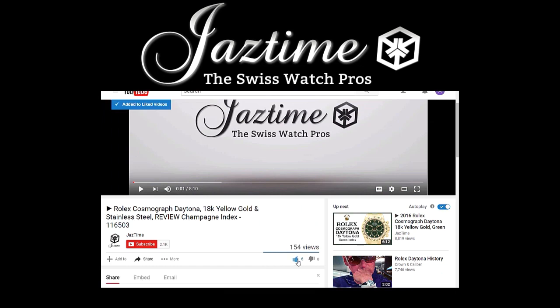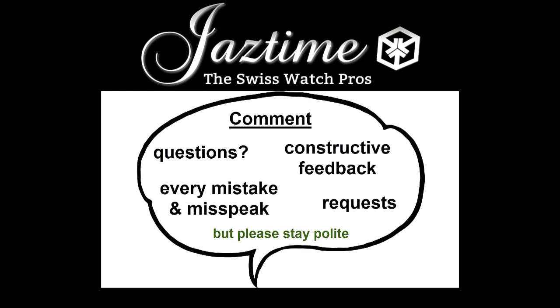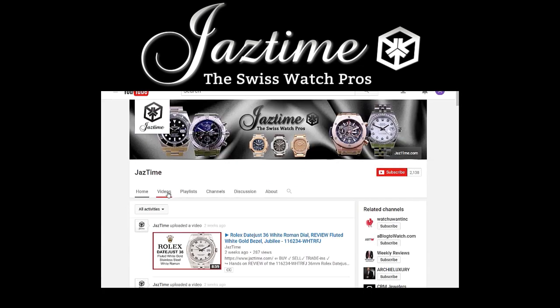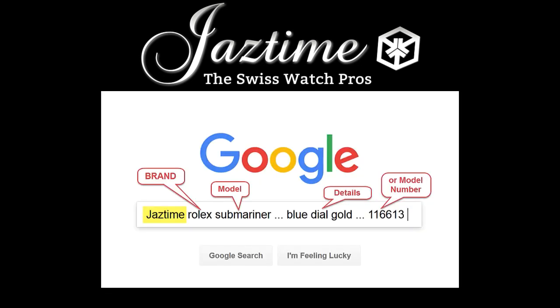If you like this video, please give us a thumbs up. If you'd like to share it with your friends, you can use the share button below on any platform. If you have questions, constructive feedback, or want to tell us about mistakes, just write a comment below. If you want to see more videos like this, subscribe to our channel and visit our channel page where you can find all our videos. If you're interested in a specific watch brand, check out our playlists. To check the price for a watch, remember at JazTime.com you always get a steep discount — or just type JazTime plus the brand and model into Google and it will find the right page for you.